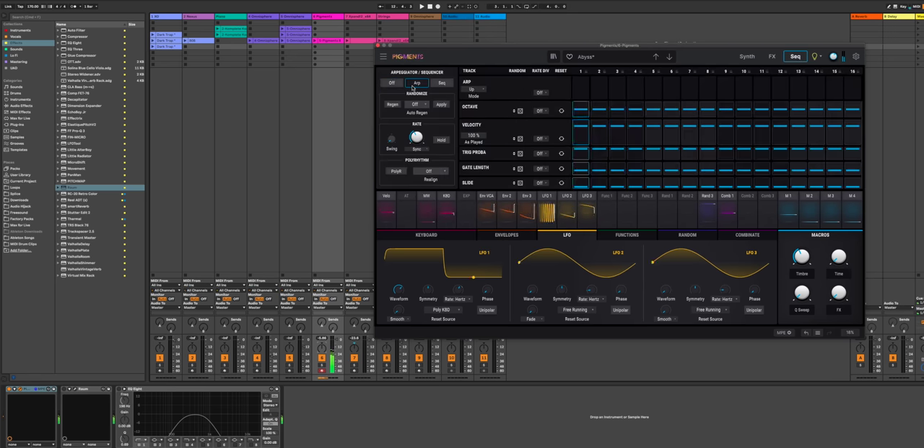One of my favorites is Pigments by Arturia. It's powerful, the interface is intuitive, and it comes with excellent presets to get you started. By the way, what's your favorite synth plugin? Comment below.